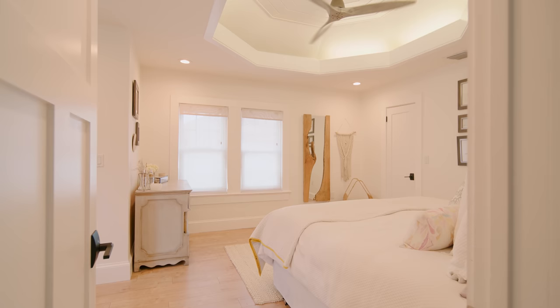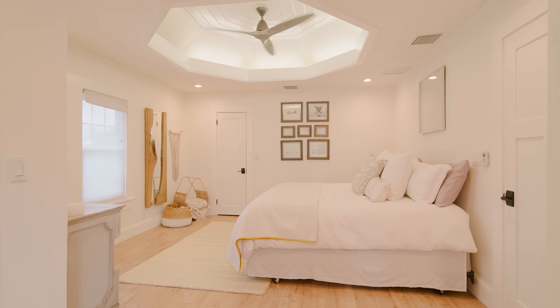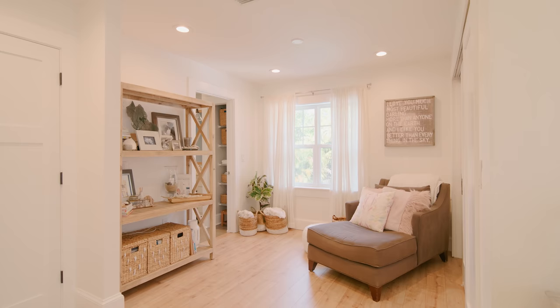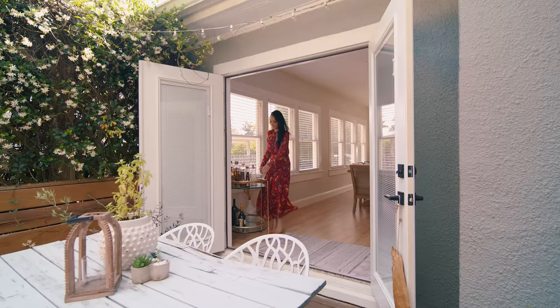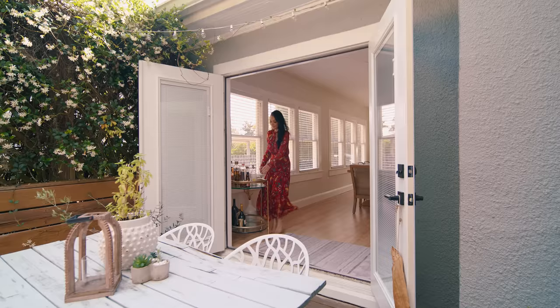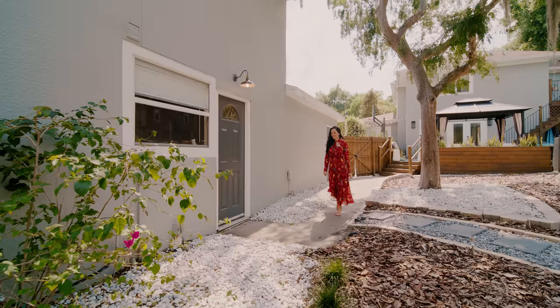164 Brewer Ave offers 3,420 square feet of living space. This includes five bedrooms, five bathrooms, an office, detached guest house and garage, multiple entertaining areas, and an outdoor space that will give you your own little piece of paradise in the heart of Winter Park.